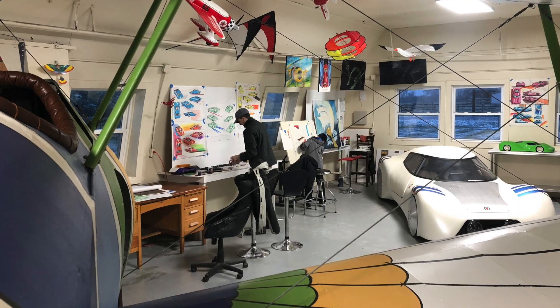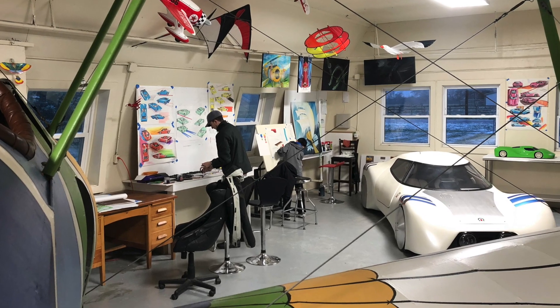He was getting better and better at designing and drawing cars. I started asking him: what kind of car do you want to design? Where's the engine? What kind of engine? Is it rear-wheel drive, front-wheel drive, all-wheel drive? All the things you think about when coming up with car concepts. He did this concept — I think he called it the Superion Veneno — a really cool rear-wheel drive sports car. I think he did a great job.